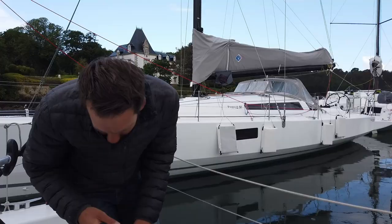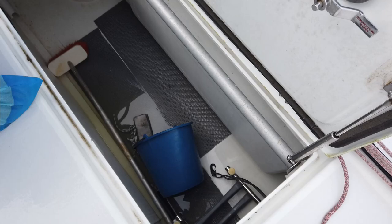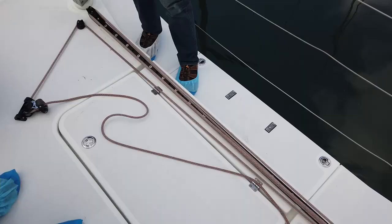This aft storage area houses the twin rudder posts and a Raymarine autopilot ram. It's also watertight, so a rudder failure would not lead to a sinking ship — bonus!